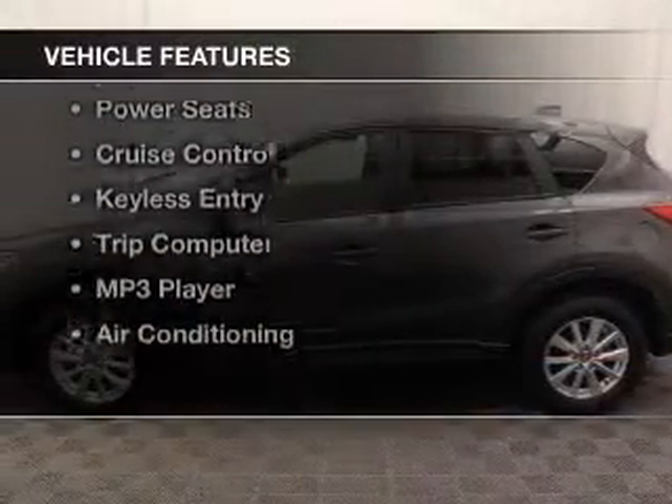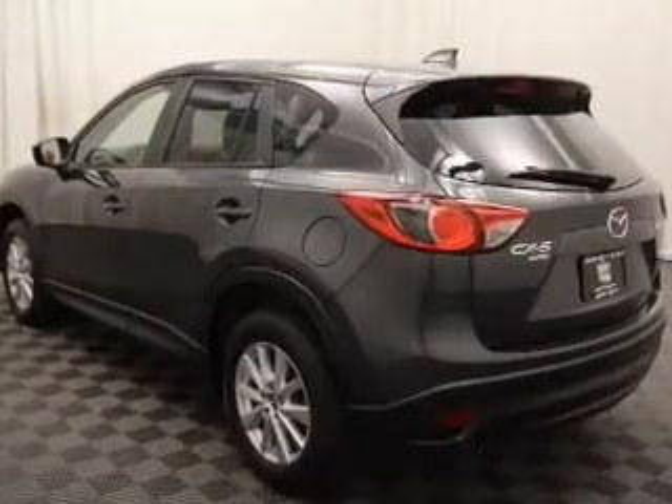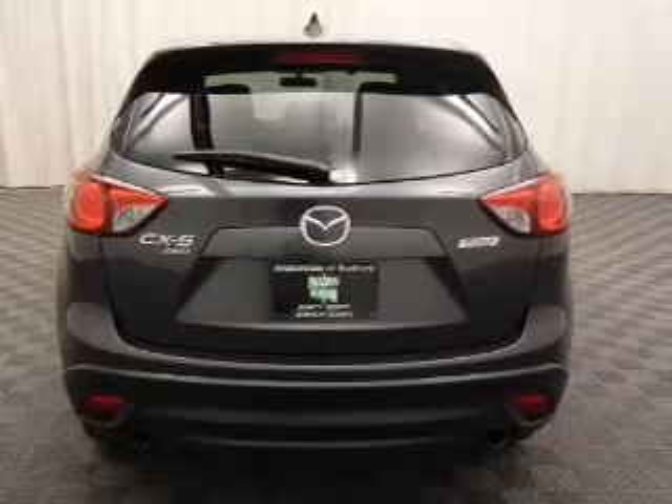The features include blind spot sensors, steering wheel controls, alloy rims, a spoiler, power seats, cruise control, keyless entry, a trip computer, an MP3 player, and air conditioning.